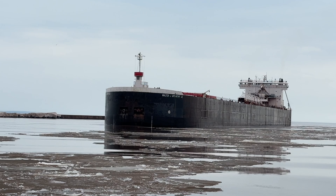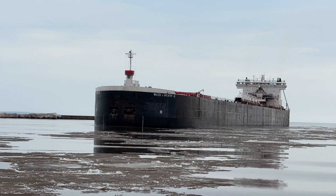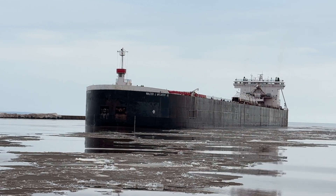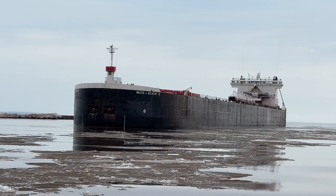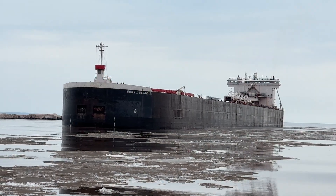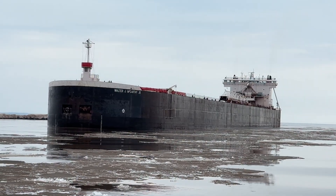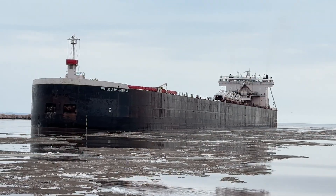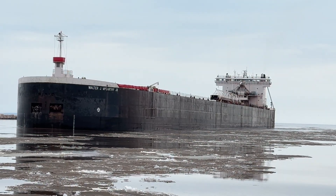Walter J. McCarthy, owned by the American Steamship Company. Thousand feet, as I mentioned, 37 hatches, seven cargo holds, two propellers. She went into service in 1977 and was built at the Bay Shipbuilding Company in Sturgeon Bay, Wisconsin. Originally named the Bell River, she was renamed in 1990 to honor the former chairman of the Detroit Edison Company, Walter J. McCarthy. Four 3,500 horsepower engines, and she also has a 1,500 horsepower bow and stern thruster as well.